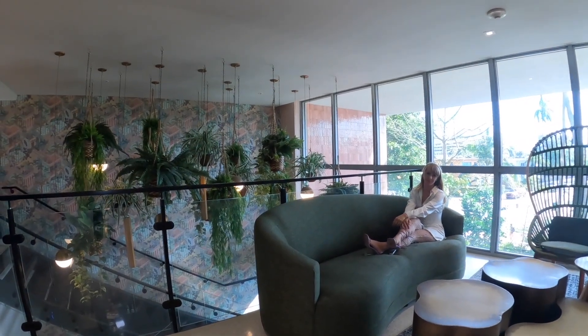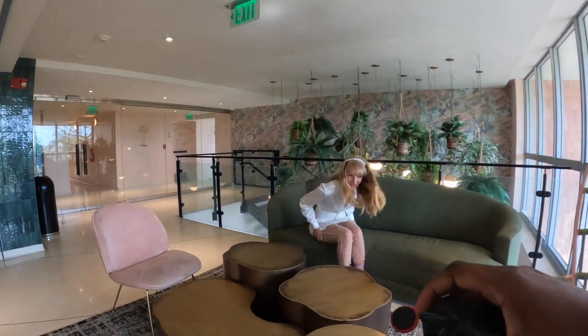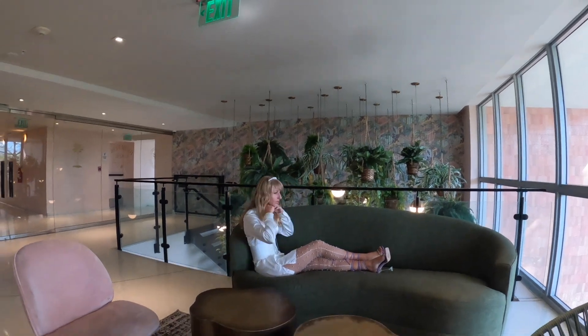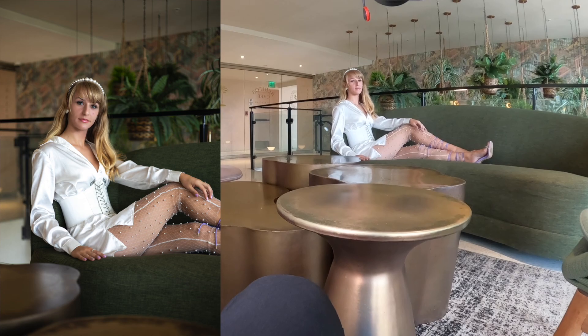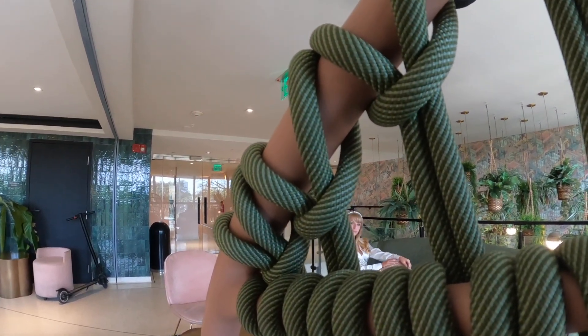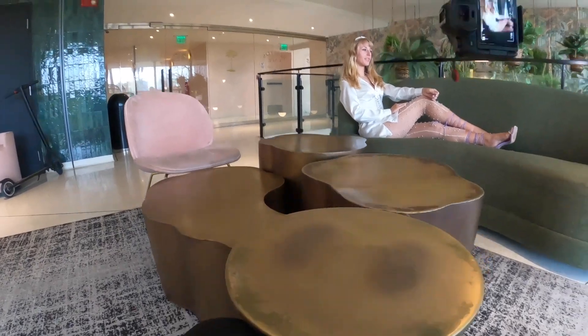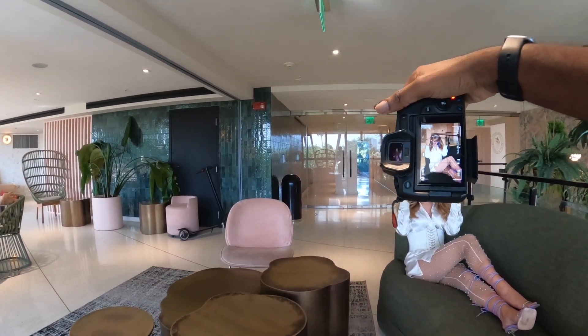That's nice, like a little close up. Perfect. I like this — let's do the same thing but switch sides. Okay, perfect. A little close up. Come more on this side. That's nice, act like you're messing with your hair again. Yeah, perfect.